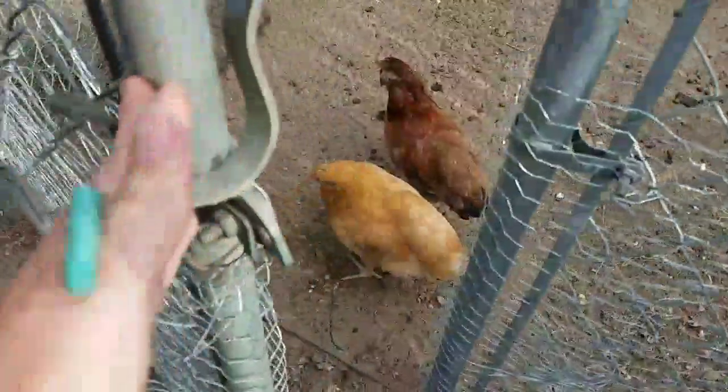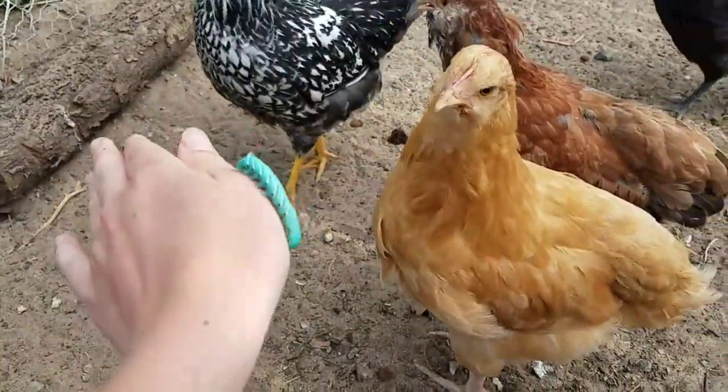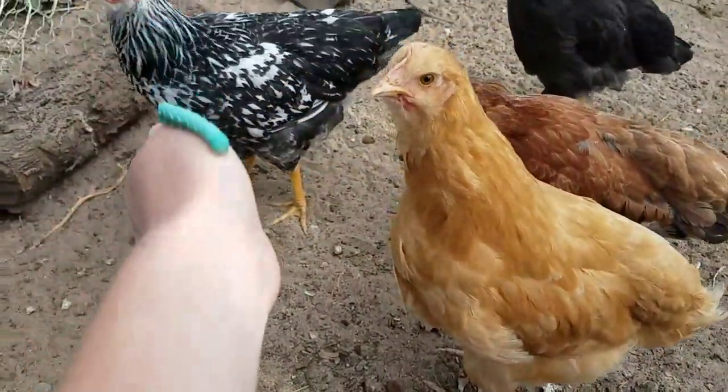Here are the chick chicks. What do you think of this, Peep? What is that? They're looking at it.